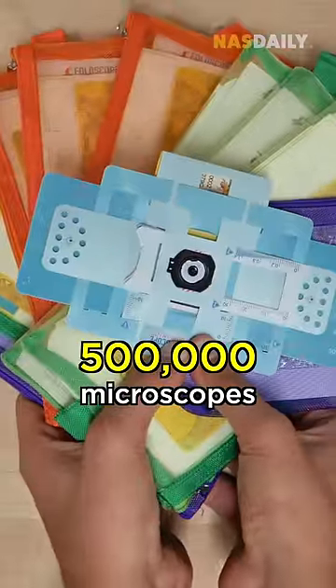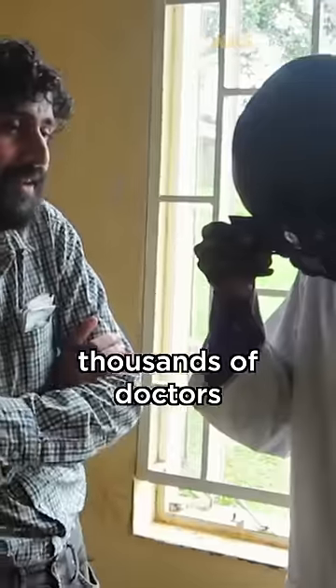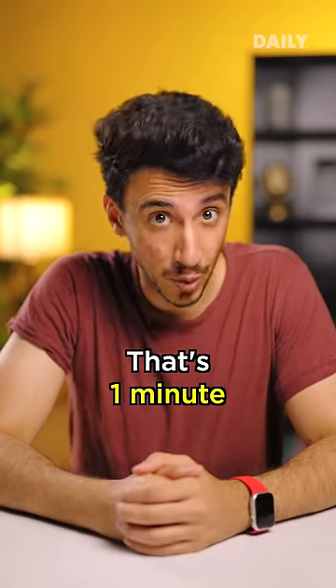With this price, they're able to make 500,000 microscopes and send them all around the world. This piece of paper deserves all the attention because it can help thousands of doctors, inspire millions of kids, and even save lives. That's one minute.